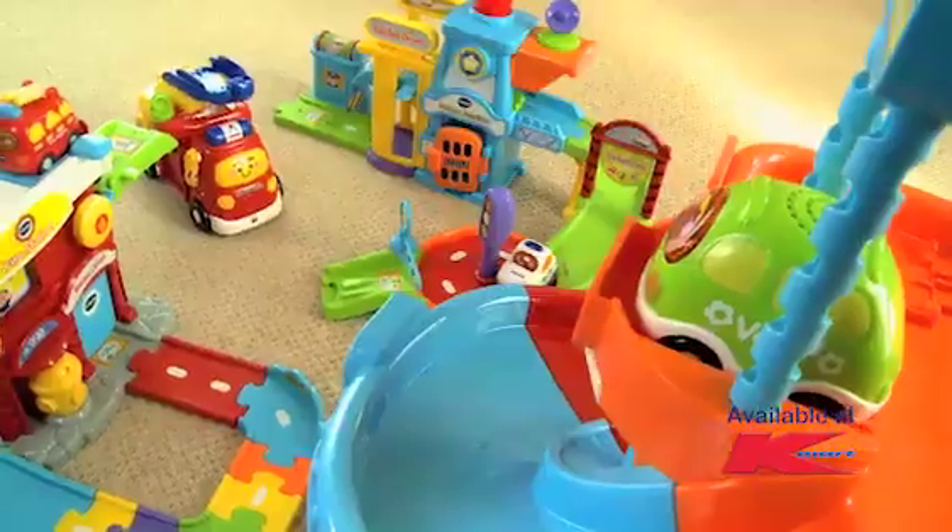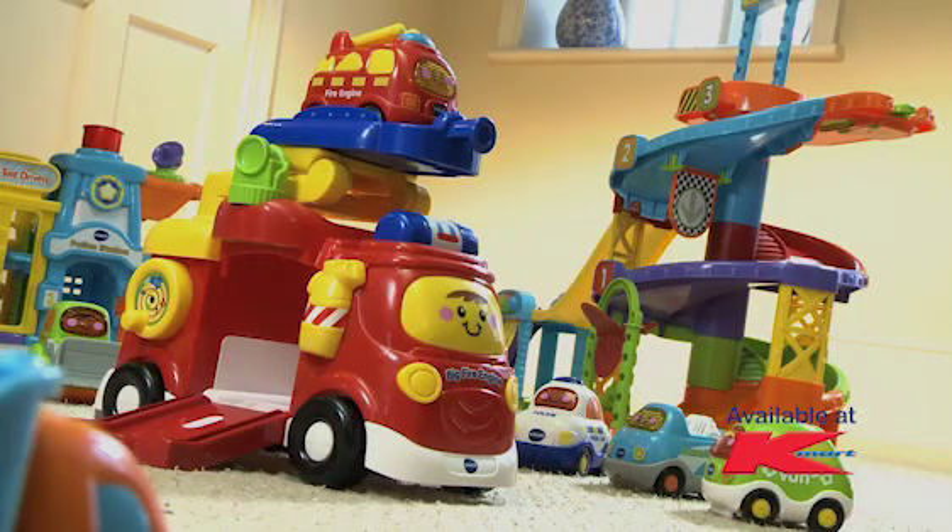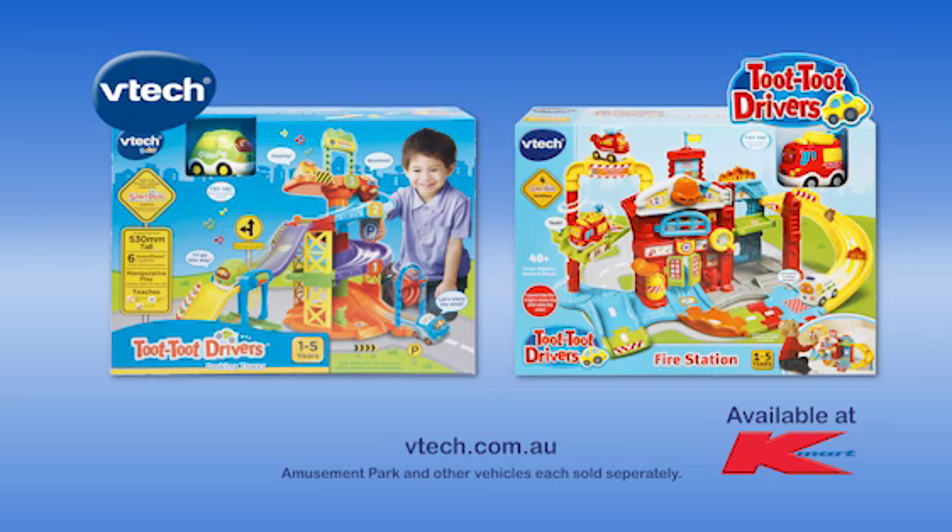Then over to the parking tower. Launch your Toot Toot driver's car down the ramp, stop at the car wash or fill up at the petrol station. The Toot Toot Drivers Fire Station and Parking Tower by VTech.